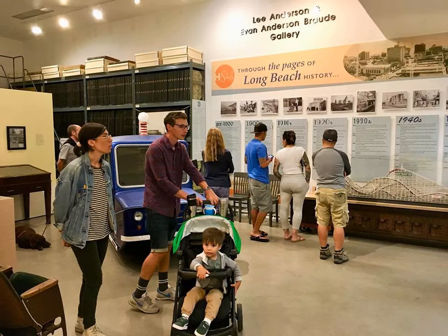and special themed displays that draw from community artifacts, you'll find a great selection of books about Long Beach as well as historic photos and postcards for sale.